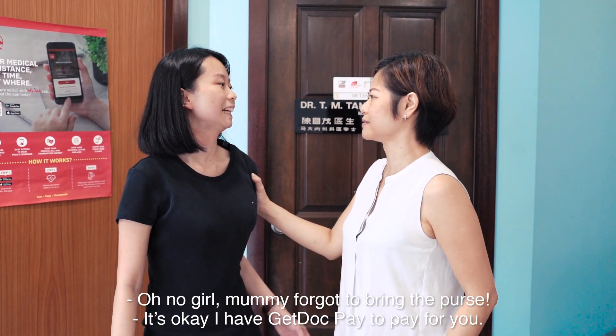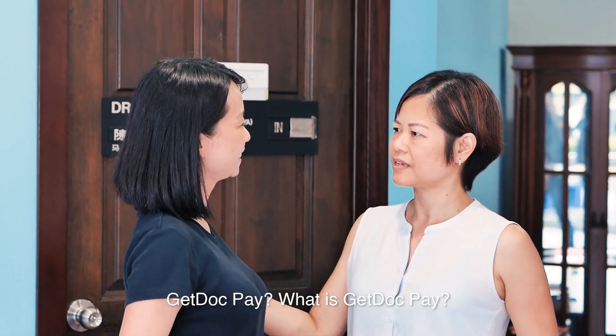Oh no girl, mommy forgot to bring the purse. It's okay, I have GetDoc Pay to pay for you. GetDoc Pay? What's GetDoc Pay?